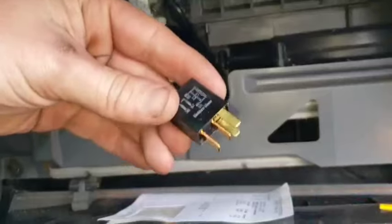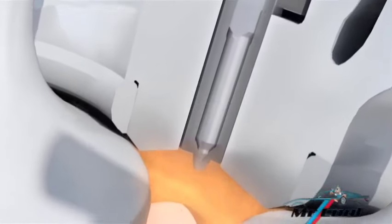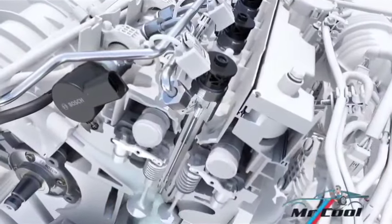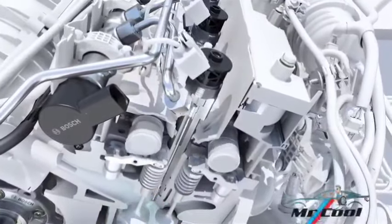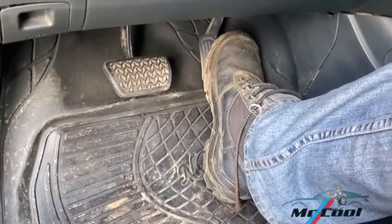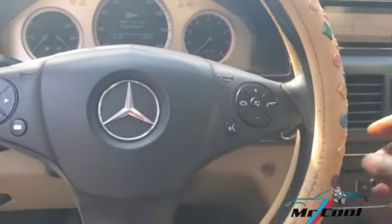Symptom 5: Engine misfires. A weak or inconsistent fuel supply caused by a failing relay can lead to engine misfires. This happens when cylinders do not receive enough fuel to complete combustion. Troubleshooting: Check if misfires are worse during acceleration. If they are, it might be a sign of poor fuel delivery, possibly due to a failing relay. Fix: Replace the fuel pump relay to ensure a consistent fuel supply.